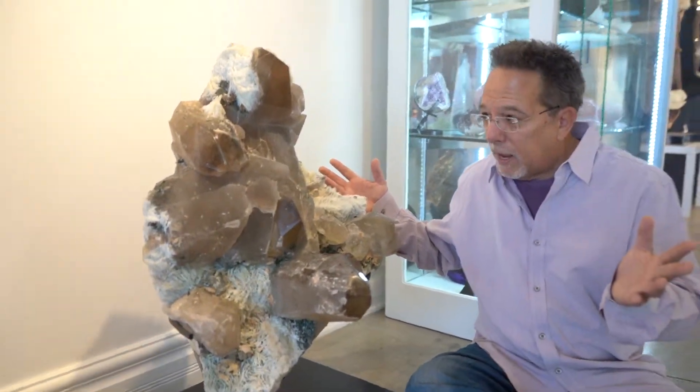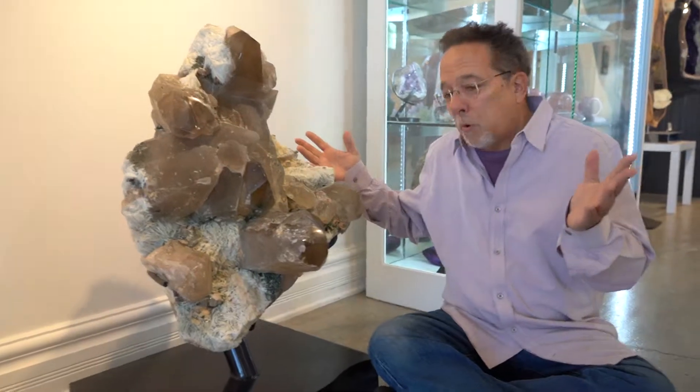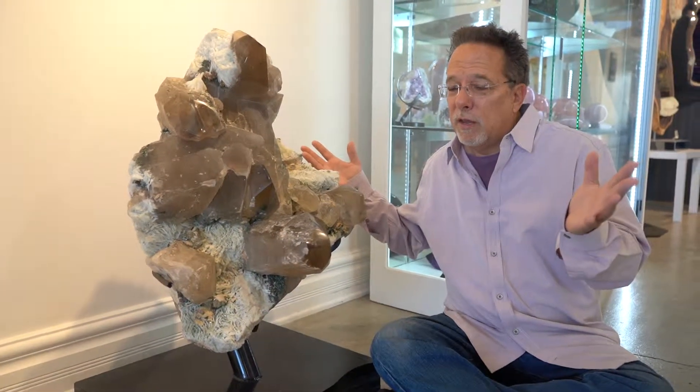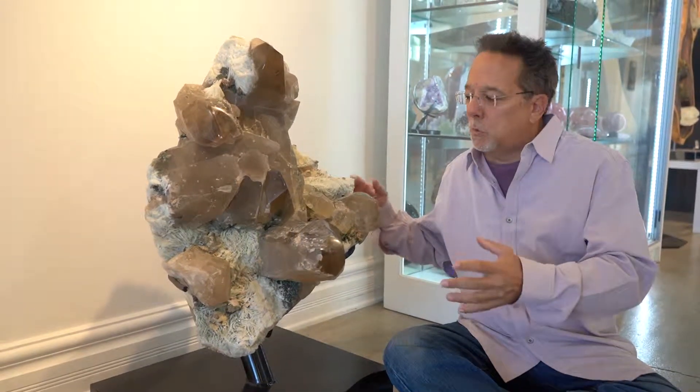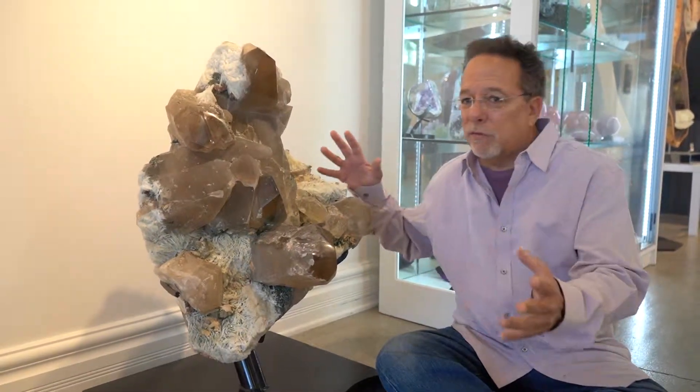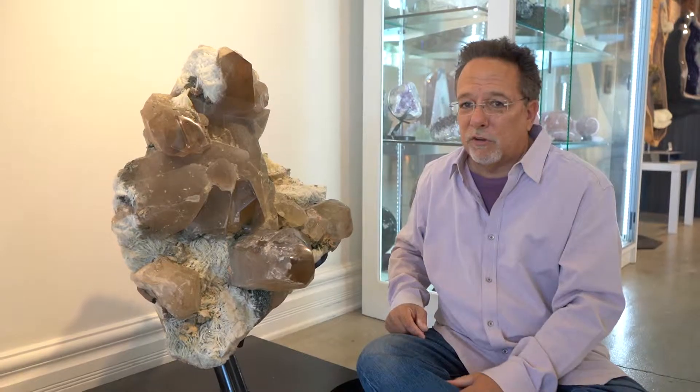It's smoky quartz. So for those of you who are interested in a unique, diverse piece that you can really talk about a lot — getting into different types of formations and different types of energies — this is just a wonderfully great piece. Have a great day!